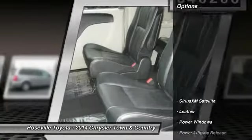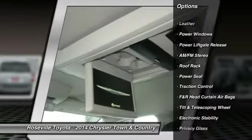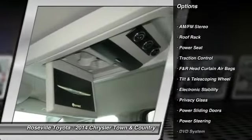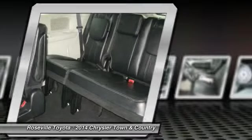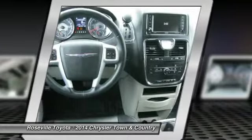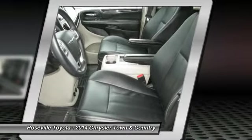Here are some of this vehicle's great options: traction control, anti-lock braking system, DVD system, dual front airbags, power steering, front air conditioning, Bluetooth wireless data link for hands-free phone, alloy wheels, keyless entry, cruise control.